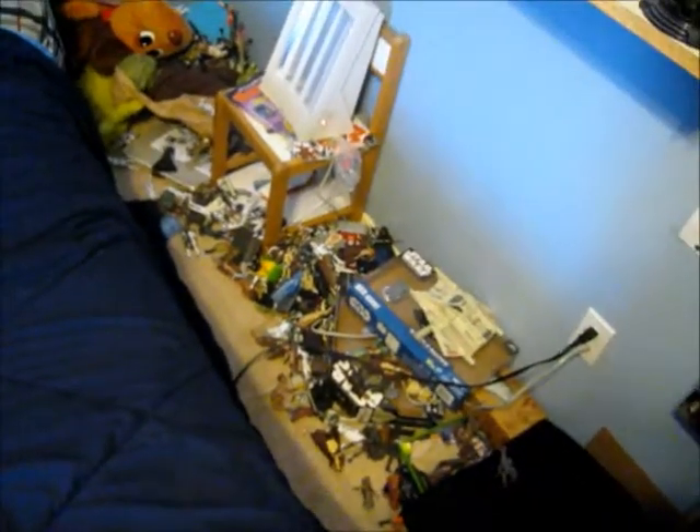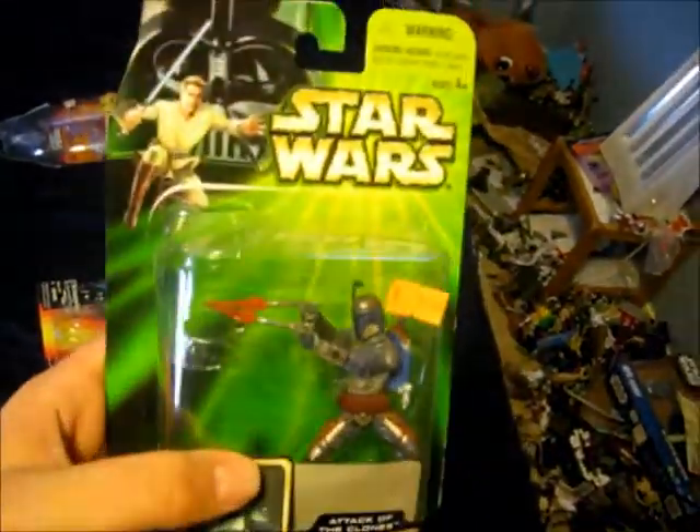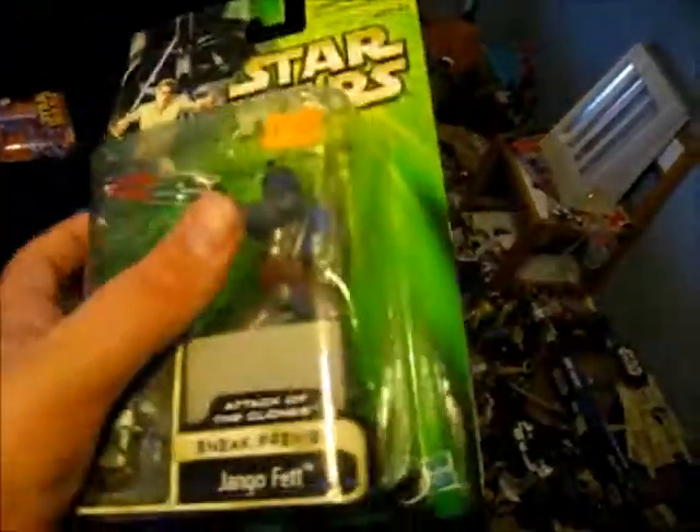I'm going to pick those up later. I was taking those down — I was going to store them, I'm going to sell some of them, and that's pretty much the only reason they're down there. Here is the Power of the Jedi — this is like a sneak preview figure, and yeah, it's a good looking box.